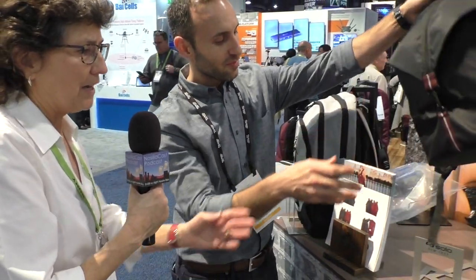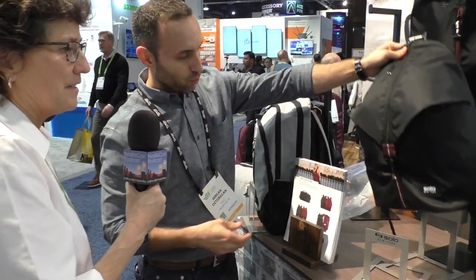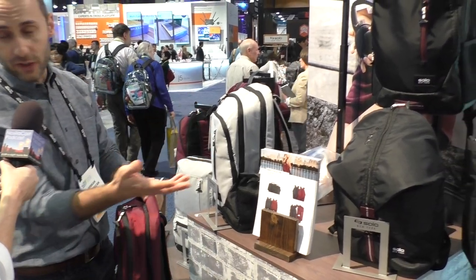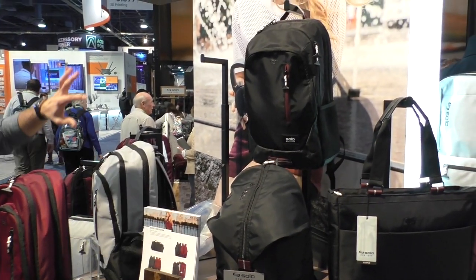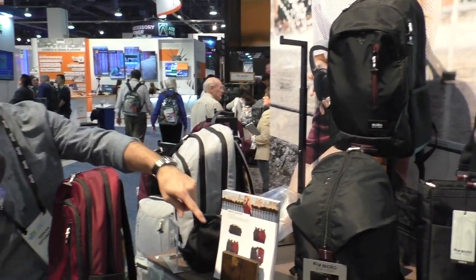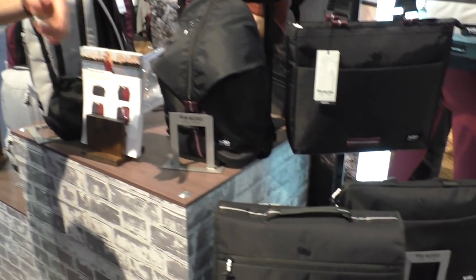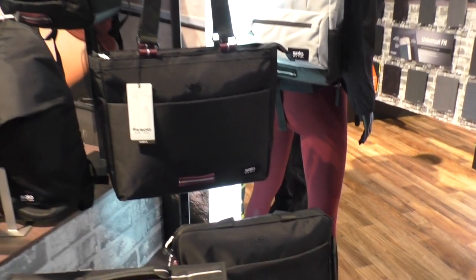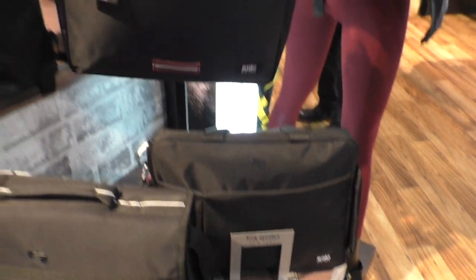There are also attachés here — all kinds of different shapes. The Varsity athleisure collection spans across 20 different SKUs. Some are for gym-goers, some for business — there's a messenger bag and a ladies' tote that is super lightweight. I've used totes before but they were always really heavy. This one is super lightweight.